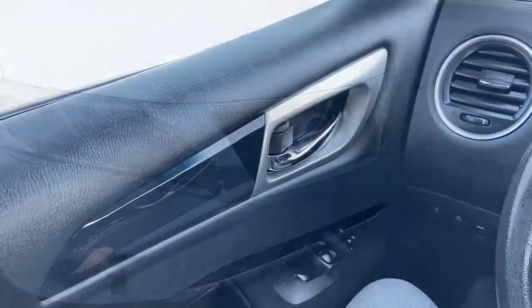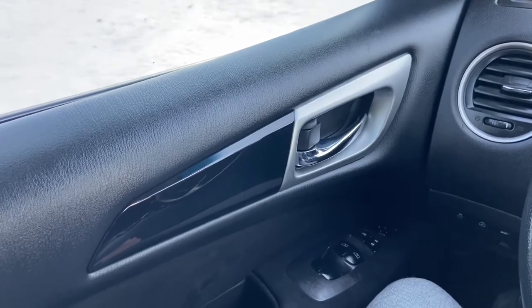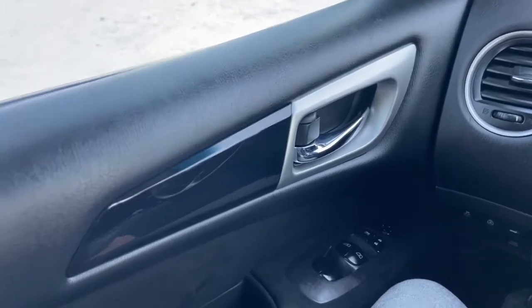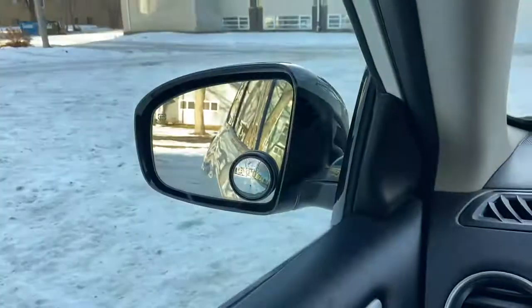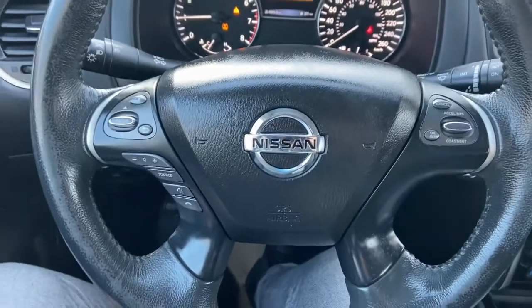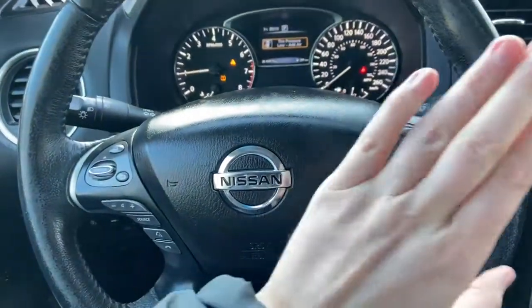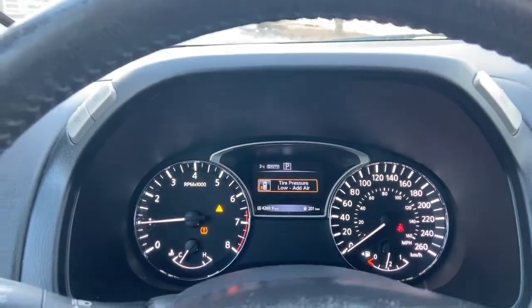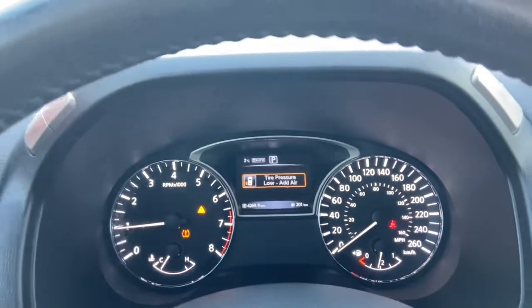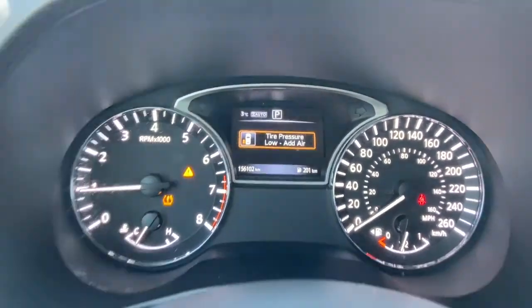Now let's take a look inside. Sitting inside of the Pathfinder here, going to do a quick run through of some of the features as well as go over the interior layout. Starting on the door panel you have a door latch here. Down below we have our power windows, our power locks and our power mirrors which are heated. On the steering wheel on the left-hand side we have our audio and hands-free controls. You have your cruise control settings over on the right and taking a look at the dash, we have about 156,000 kilometers.